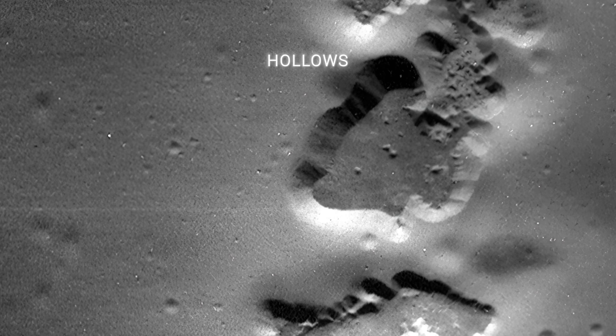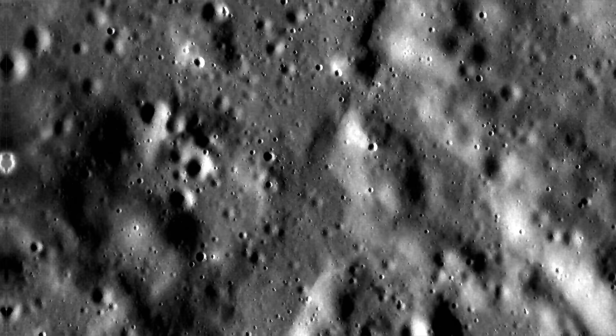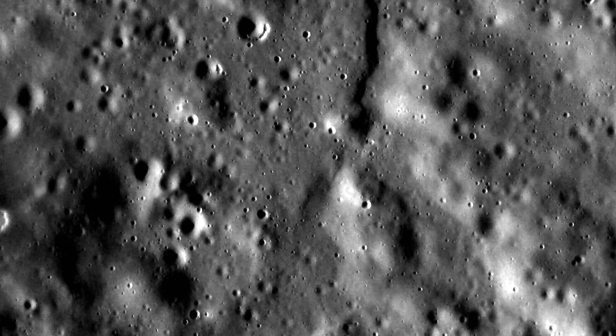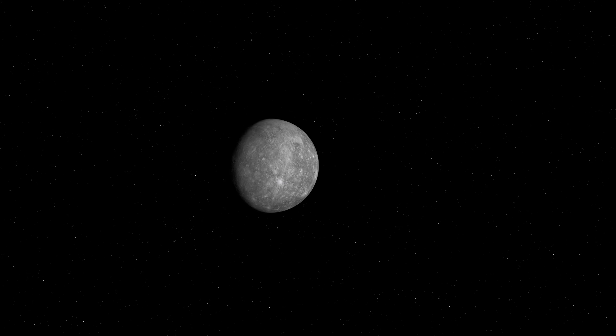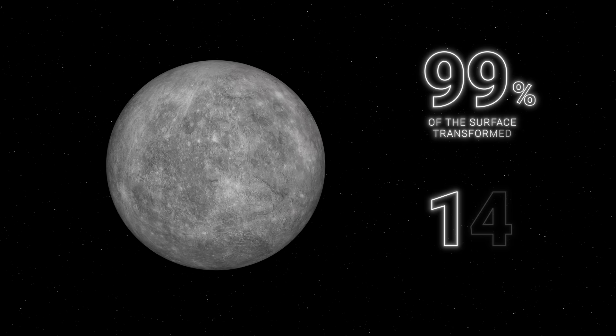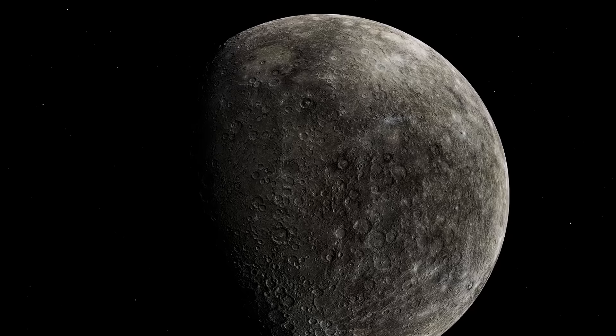The last geological oddity of Mercury, not observed anywhere else, is its hollows. Noticed by Mariner 10 but more clearly imaged by Messenger, they are shallow depressions without edges and with flat bottoms that occupy about 0.08% of the planet, mostly inside impact craters. Scientists speculate they are much younger than Mercury and are formed by the loss of volatiles from the surface. The process of hollow formation has not stopped, and scientists believe 99% of Mercury's surface could be completely transformed in 25 million years.